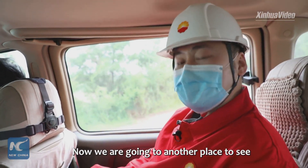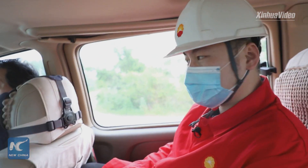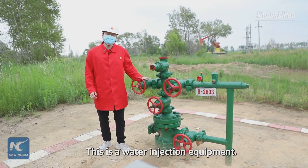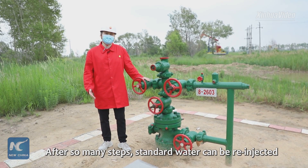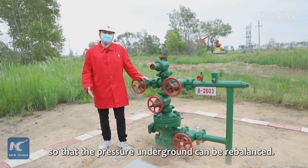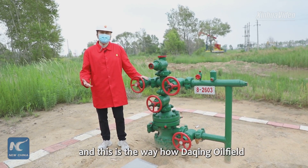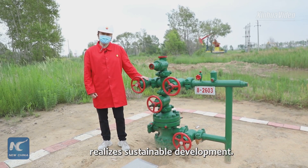Now we are going to another place to see how the water can be re-injected into the ground. This is a water injection equipment unit. Treated water can be re-injected into the ground through this kind of equipment, so that the pressure underground can be rebalanced. There are thousands of such equipment units in Daqing Oil Field, and this is how Daqing Oil Field achieves sustainable development.